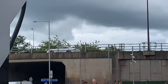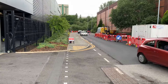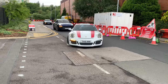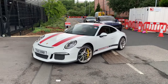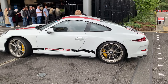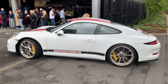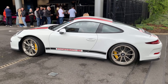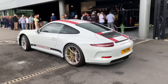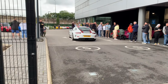Whoa, hang on — that's a 911 R up there. Okay then, there we go. Lovely — another 911 R. That is more like it.